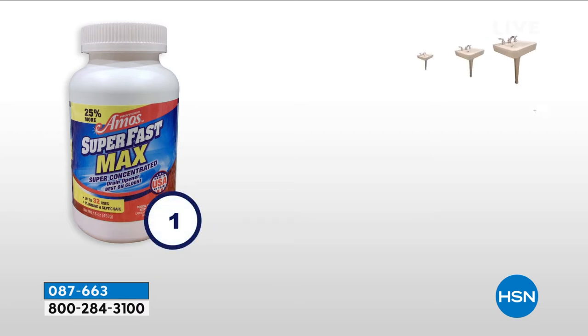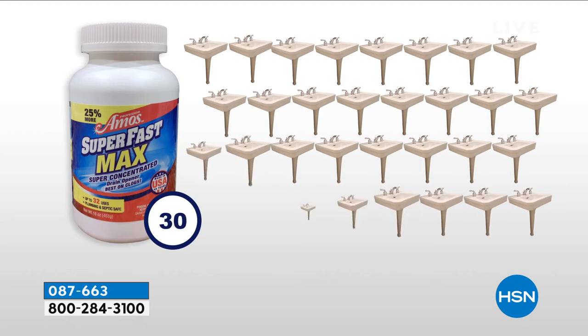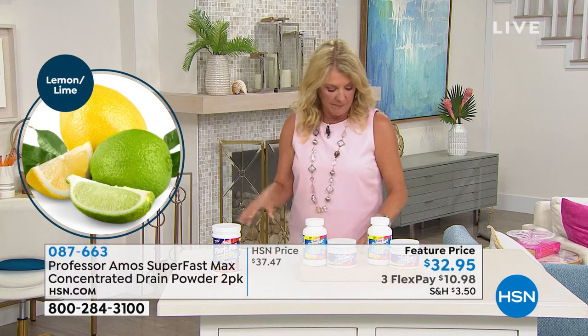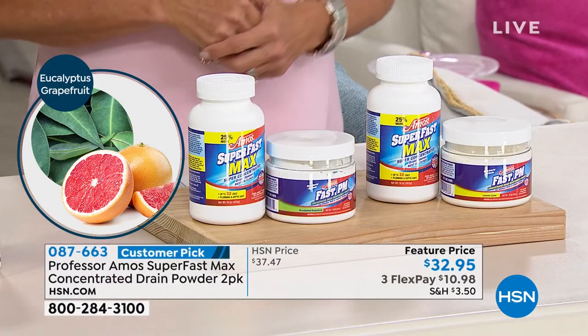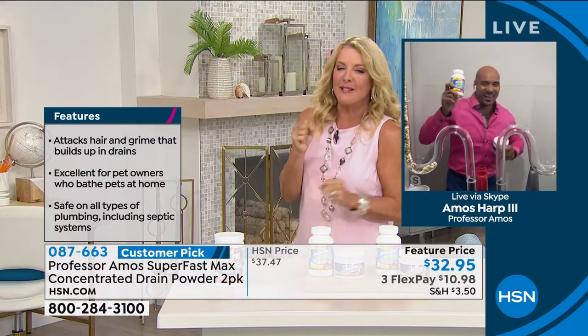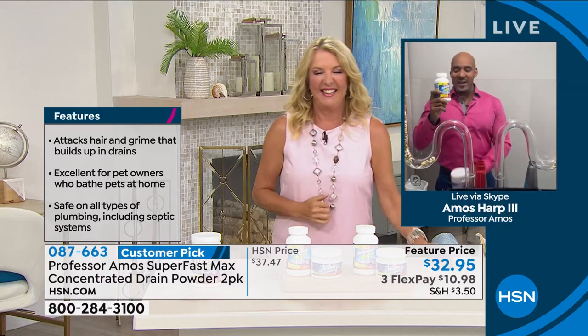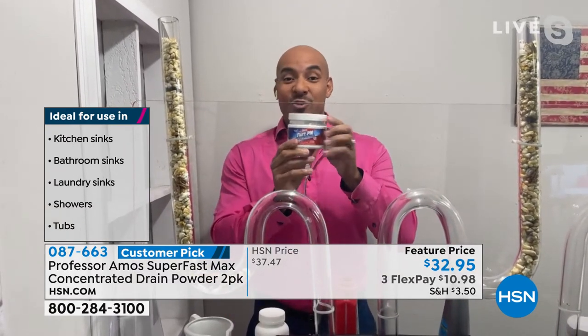We have a couple of different options: fresh ocean is already sold out. We have lemon lime and eucalyptus grapefruit. You get 16 ounces of the fast preventative maintenance powder and 16 ounces of the Max drain cleaner concentrate. Here's Amos Harp the Third — he dances his way into our lives just like his dad. Welcome back, Amos! Superfast Max is a concentrated version of our Superfast drain cleaner — it makes 32 applications and opens your drain line. The Fast PM maintains and cleans your drain lines for another 32 applications.